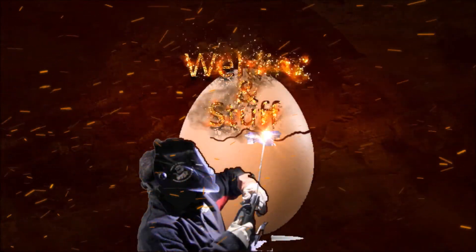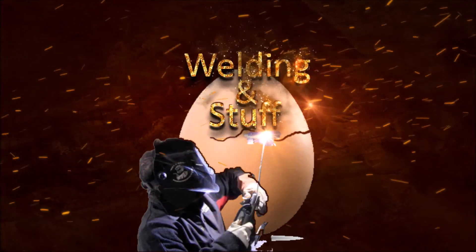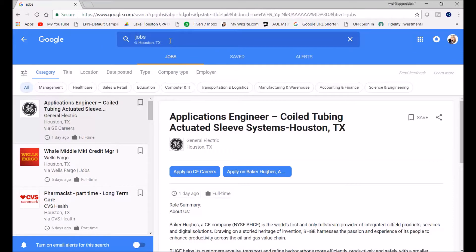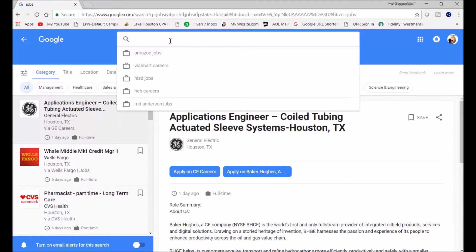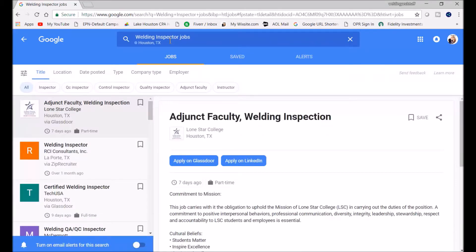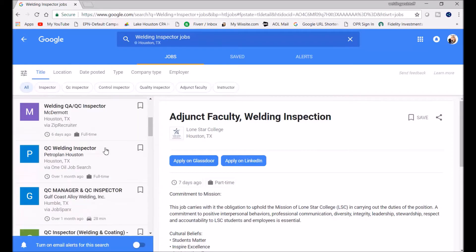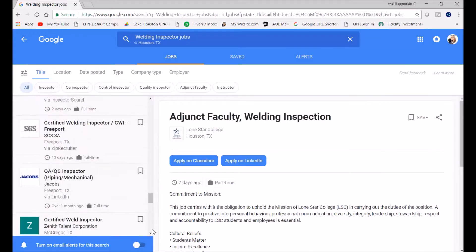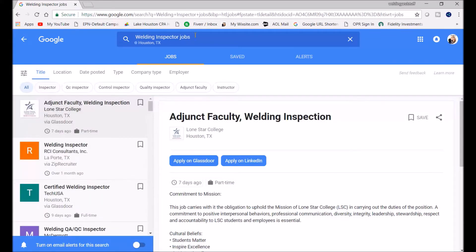I did some searching today for welding inspection jobs around Houston and the Beaumont area, and I was surprised by the results. I went to Google, typed in 'welding inspection jobs,' hit enter, and hundreds of jobs popped up. You can see a lot of them in Houston, some in Beaumont, and all these different companies — even colleges — are looking for welding inspectors.